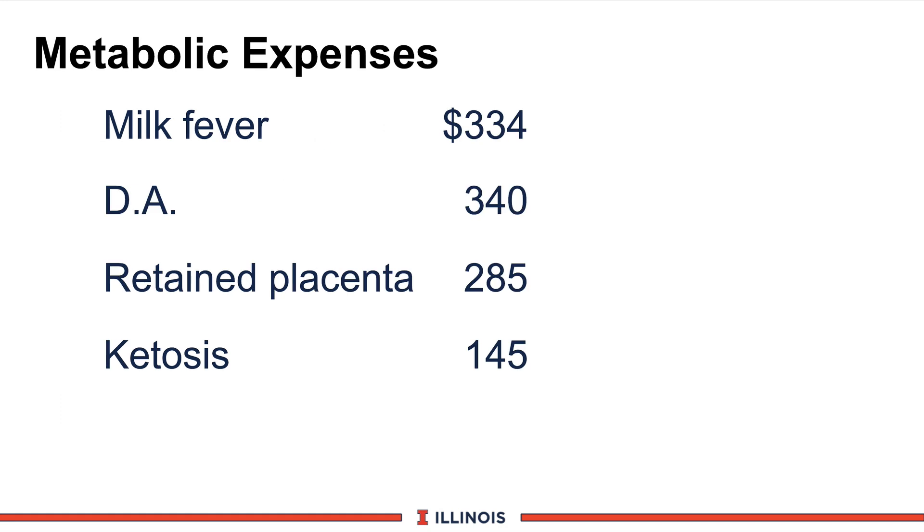A third area of concern is metabolic disorders and their expenses. New data from Cornell Veterinary College shows: a clinical case of milk fever costs $334, including treatment costs, lost milk production, extra labor, and increased culling pressure. A displaced abomasum costs $340, retained placenta $285, and ketosis $145. The take-home message is we want to minimize metabolic disorders because they are very expensive and will start this cow out on a very poor lactation curve.